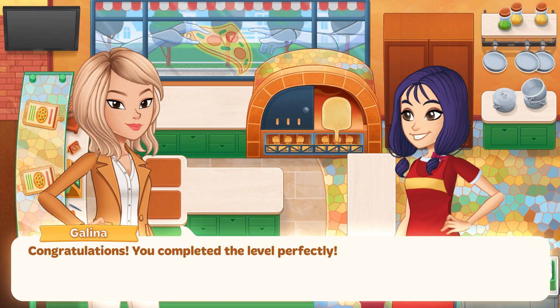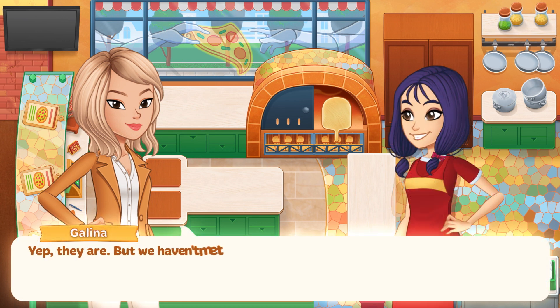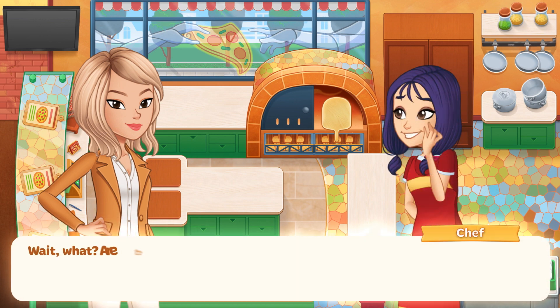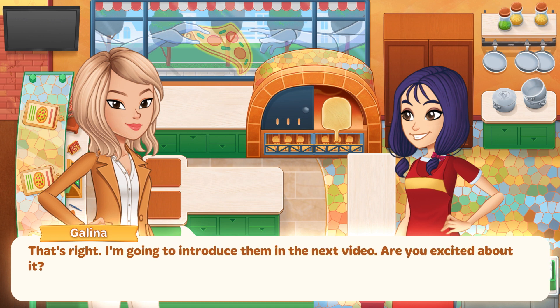Congratulations! You completed the level perfectly — that was awesome! All the special customers are individual and cool. But we haven't met all of them yet — there are more! I'm going to introduce them in the next video. Are you excited about it?